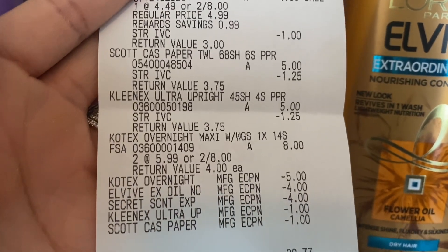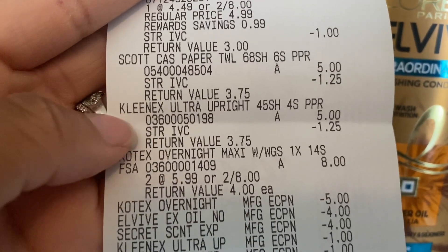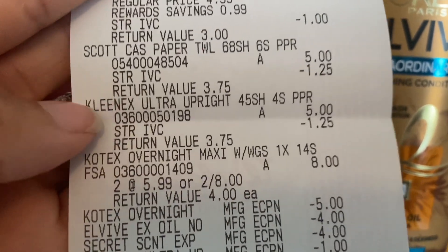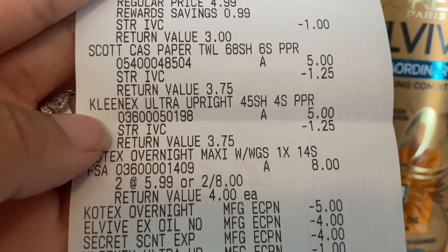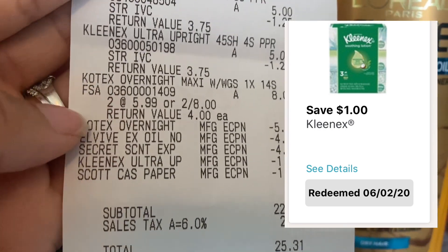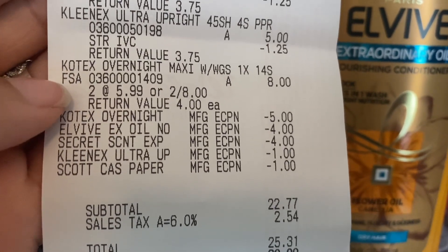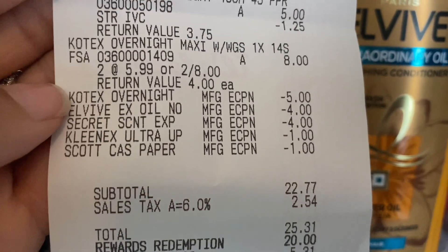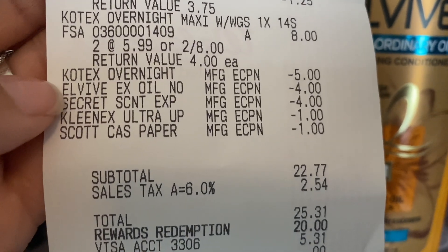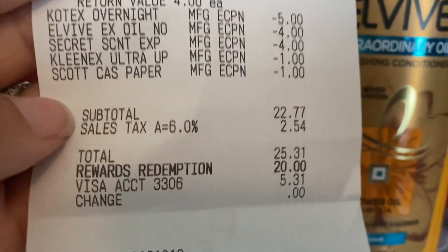I also purchased some Kleenex with this transaction — I forgot to show it! The Kleenex was priced at five dollars and I used the store IVC coupon plus a one dollar off one digital Kleenex coupon. I'm sorry I missed that. For the Kotex, both rang up at two for eight. On the coupons line: the five dollar off Kotex digital, the four dollar off L'Oreal Elvive digital, four dollar off Secret, one dollar off Kleenex, and one dollar off Scott all came off.